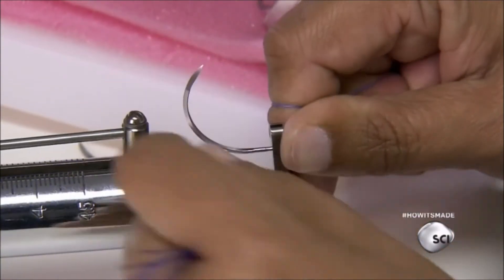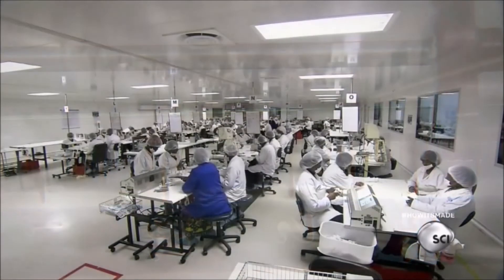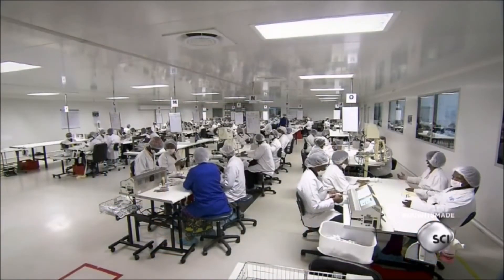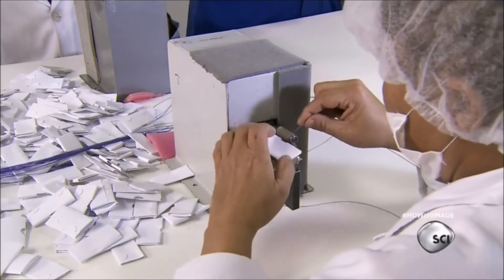Then she hooks the needle into a pull tester to check the strength of each attachment. Finally, workers wind the assembled sutures into folded holding cards, tucking the needles in for protection.